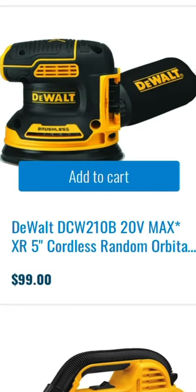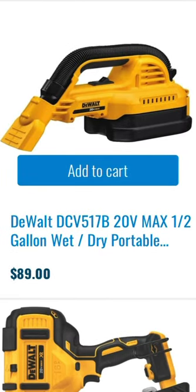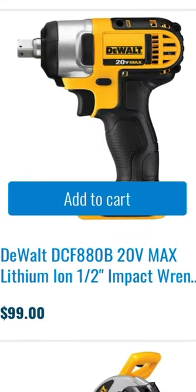We have the XR 5 inch cordless random orbital sander for $99. We have the DeWalt 20 volt max half gallon wet dry portable vacuum for $89. $99 for the 20 volt max lithium ion three-eighths inch angle screwdriver. $99 for the DeWalt 20 volt max half inch impact wrench.